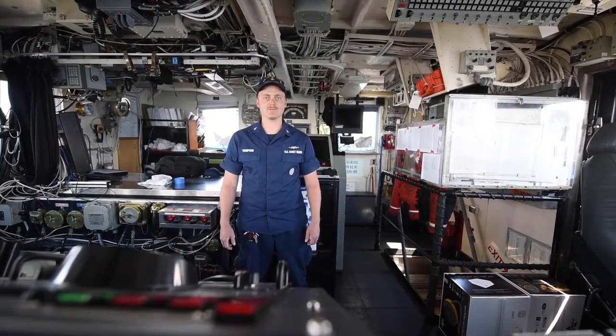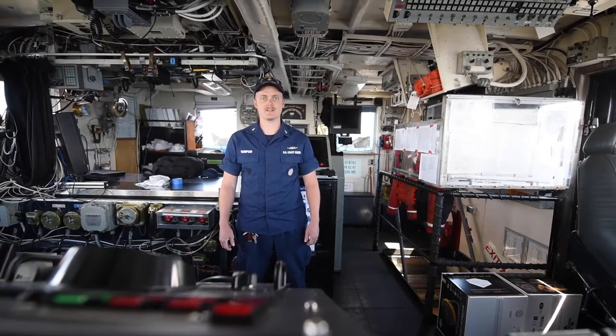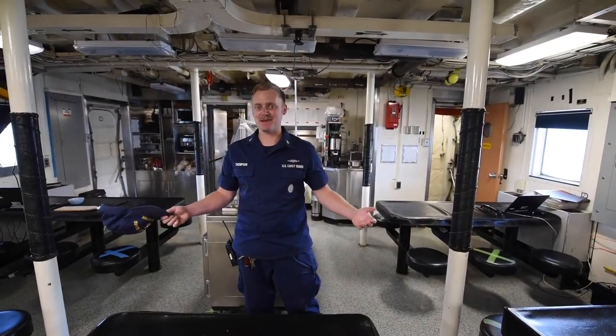In a typical patrol, Active will travel 12,000 to 14,000 nautical miles. The current Coast Guard Cutter Active is actually the eighth Coast Guard vessel to proudly bear its name, the first being one of the original 10 revenue cutters launched in 1790.